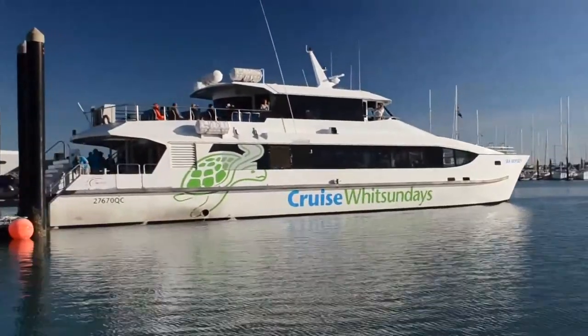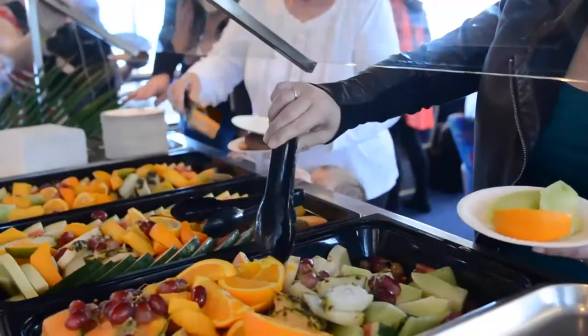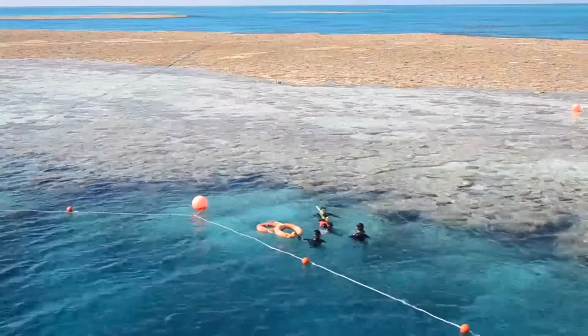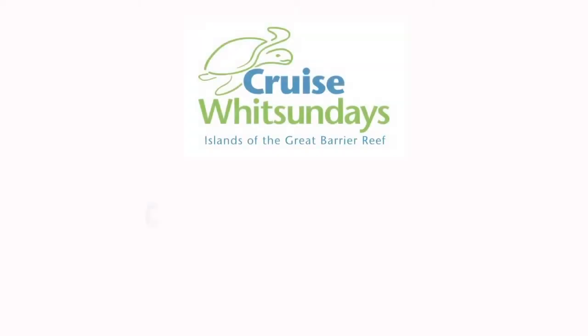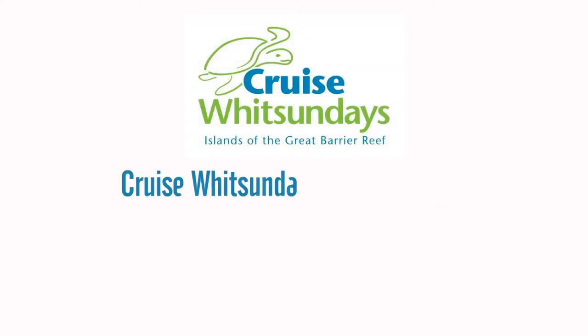Cruise Whitsundays visits the Great Barrier Reef every day, departing Airlie Beach and most of the island resorts. Morning tea, buffet lunch, and afternoon tea are all included, as well as all of your snorkel gear, semi-submersible rides, and the facilities at the pontoon. For more information, visit cruisewhitsundays.com. Pre-booking is advised.